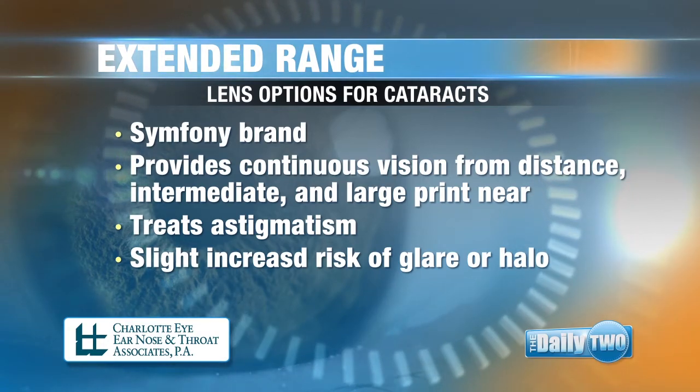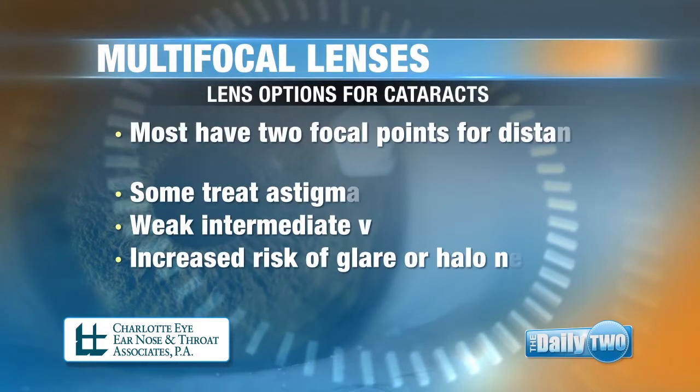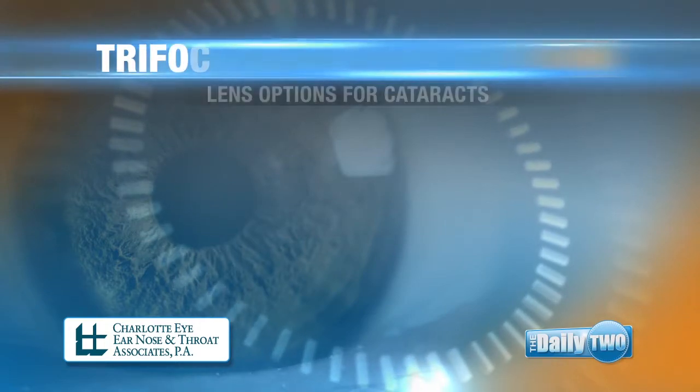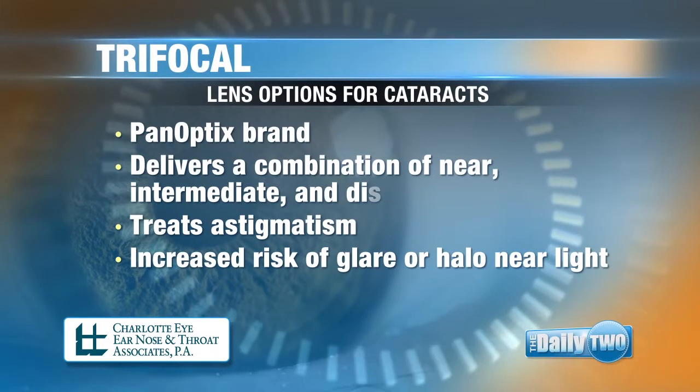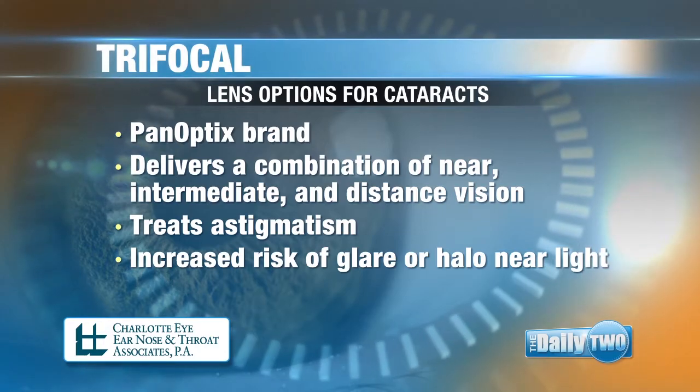— they deliver a clear continuous vision from distance, intermediate to large print near, so you don't have to wear glasses for driving or on the computer. Then we have a multifocal lens — it has two focal points: distance and near. Last, we have a trifocal lens, also known as PanOptix. They have a combination of distance, intermediate and near vision.